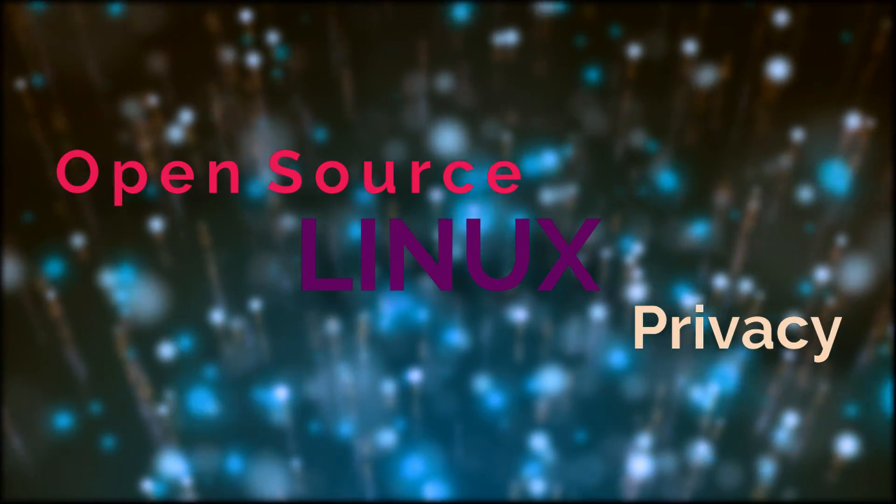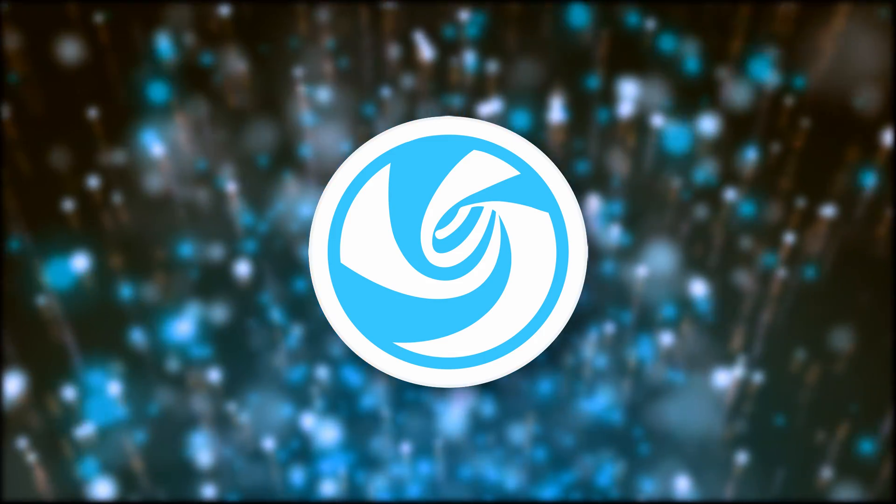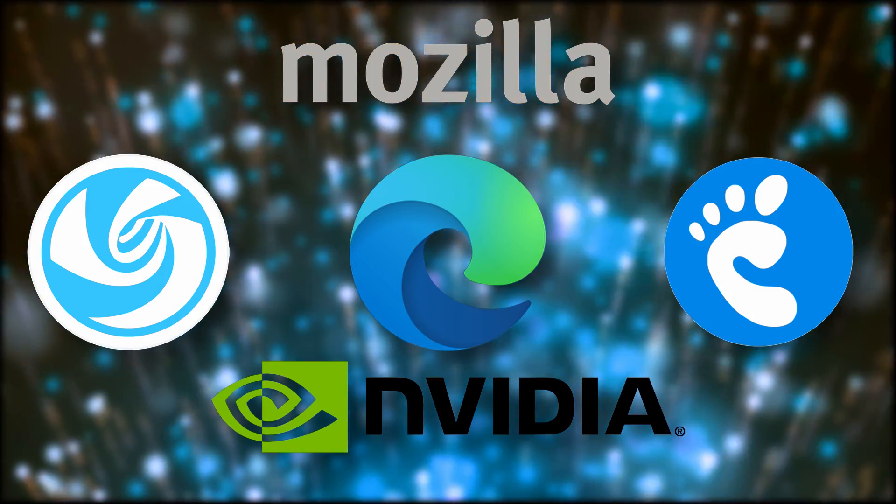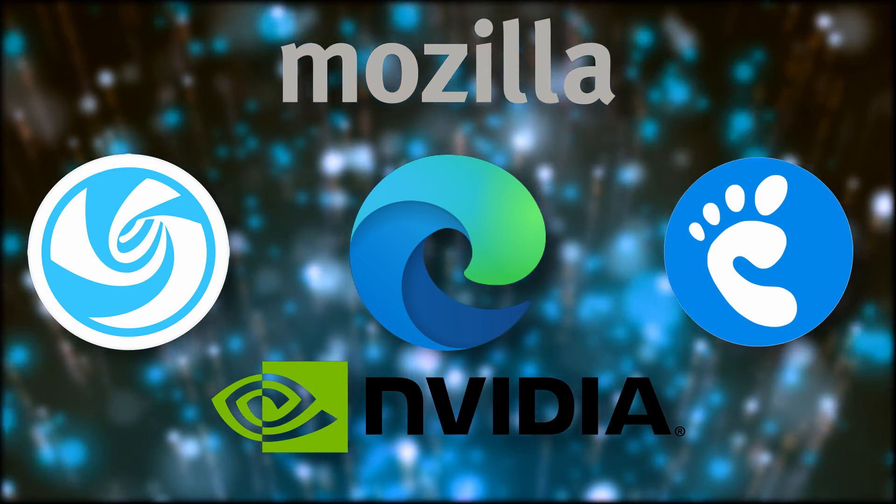Hey guys, this is Nick, and this is your recap of everything new in the Linux, open source and privacy world. This time, we've got the release of Deepin 20 and GNOME 3.38, Mozilla closing down more projects, GeForce Now on Linux, and Microsoft bringing Edge to our platform. Let's take a look right after this.